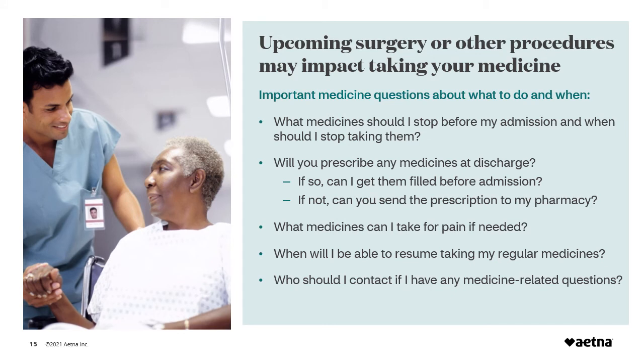You may have to stop taking your medicines just before an outpatient surgery or procedure. You should discuss your medicines before any scheduled event. Here are some questions to ask before the day of your procedure: What medicines should I stop before my admission and when should I stop taking them? Will you prescribe any medicines at discharge, and if so, can I get them filled before admission — or can you send the prescription to my pharmacy? What medicines can I take for pain if needed? When will I be able to resume taking my regular medicines? Who should I contact if I have any medicine-related questions?